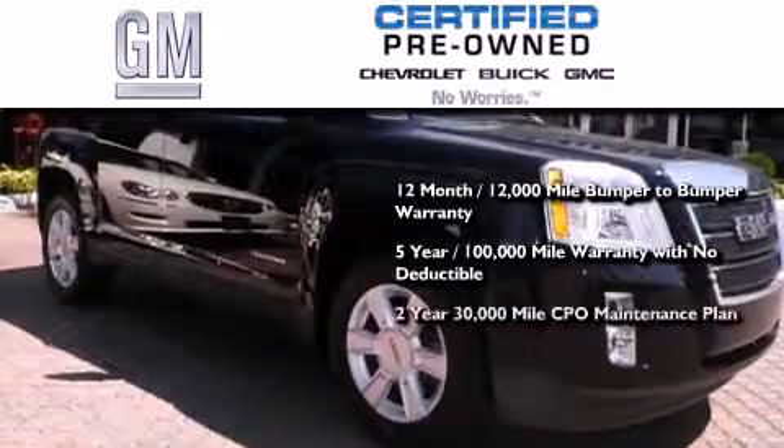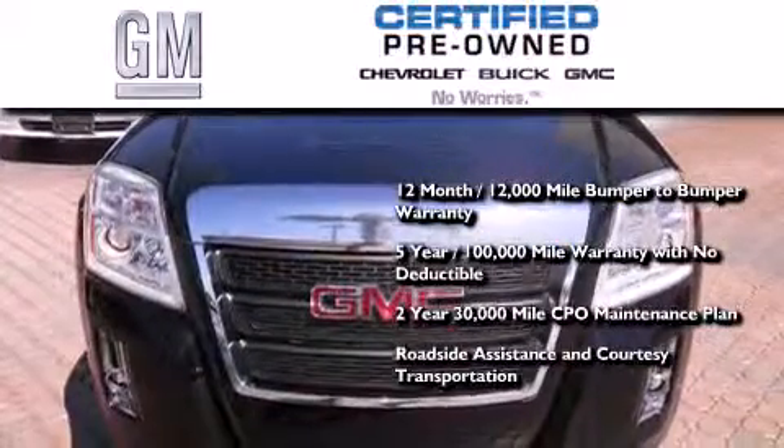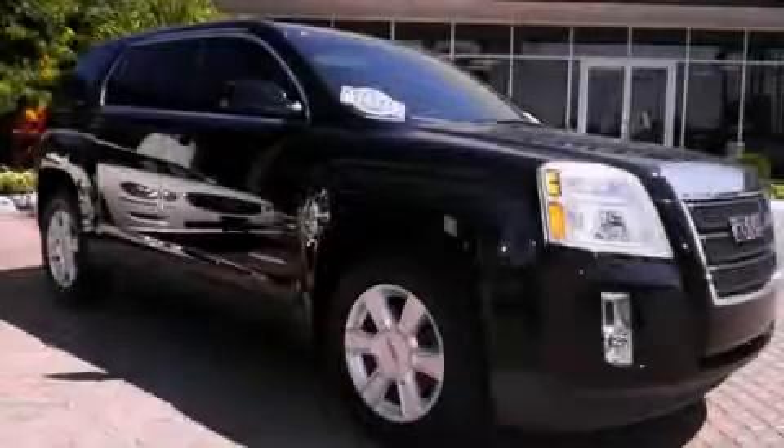A strict factory set 117-point inspection, plus roadside assistance and courtesy transportation. Call or visit us right now and arrange your test drive today.